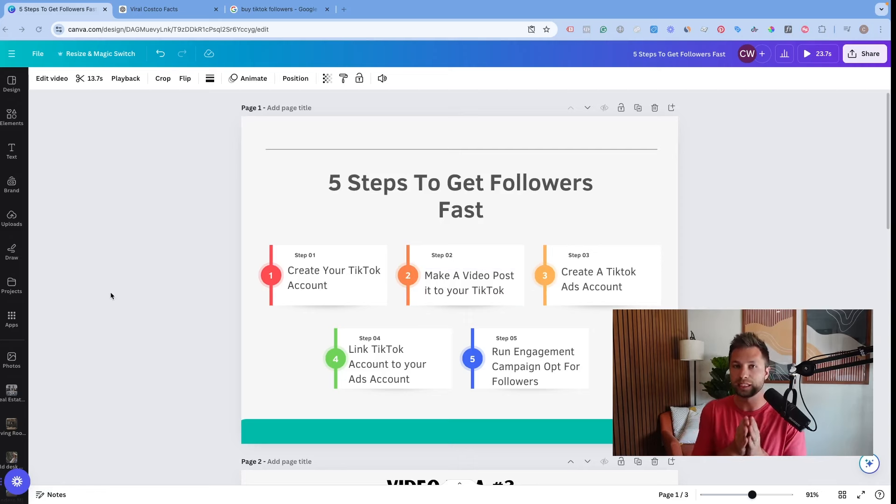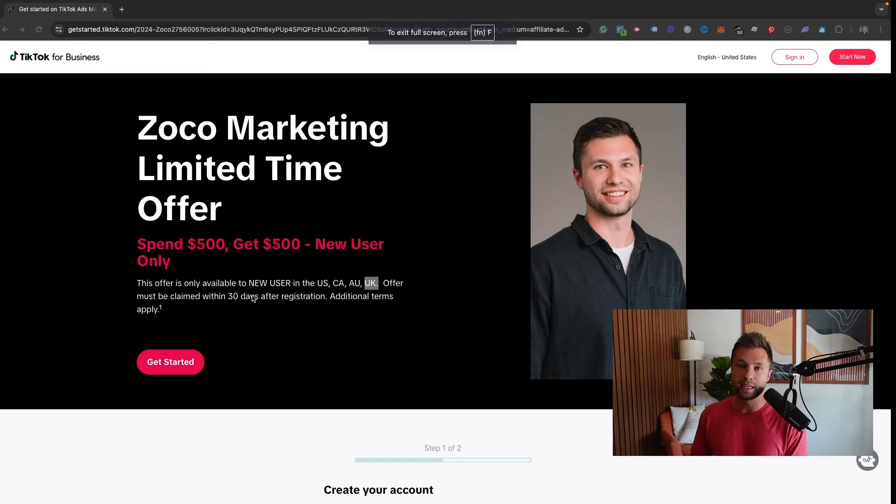To create a TikTok ads account, there's a link in the description below where you can get some ad credit. TikTok is always running different ad credits, so I don't know exactly what will be available when you watch this, but right now there is one going on. If you spend a certain amount, TikTok will give you a free ad credit based on your location. Use that link to sign up so you can get some ad credit to make this process even cheaper.